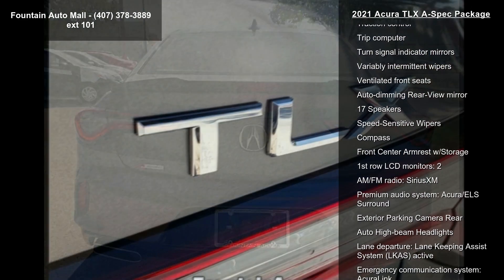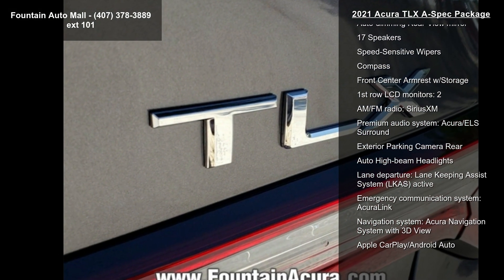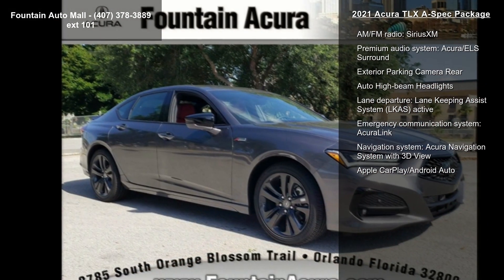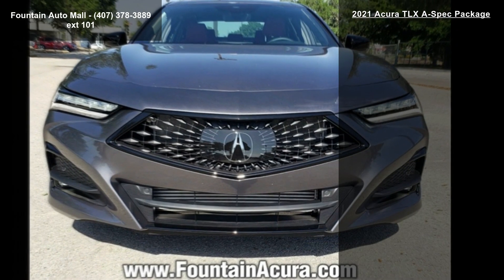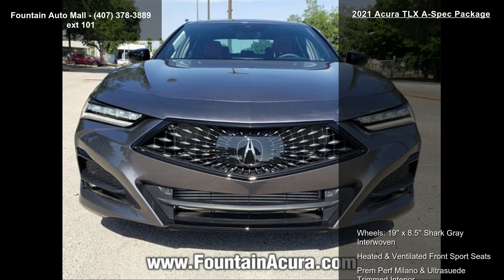If you are looking for a new car, this might be the one. This vehicle shows low mileage and has a smooth ride. Let us put you in the driver's seat today — call or click to contact your dealership.